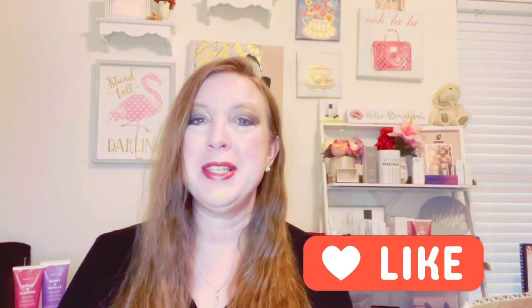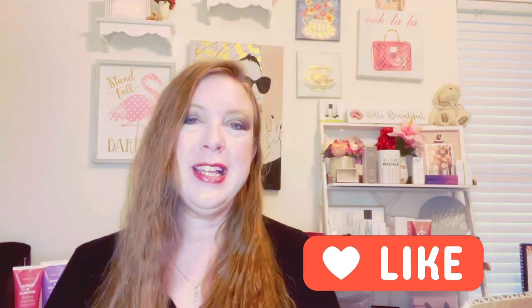Hello everybody and welcome back to my channel. If you are new here, my name is Jill and I like to share different beauty tips, tricks, and more. Some unboxing we're going to do today, talking about some different products, and I'm going to show you some ideas for the holidays.